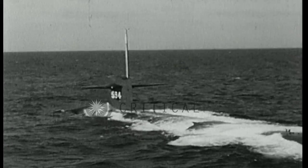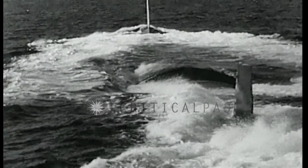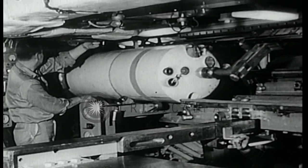The United States Navy unveils a new submarine missile that can hunt out and destroy enemy submarines within a 30-mile range. It can be launched from a submerged sub, fly through the air at supersonic speeds, and explode on target underwater.